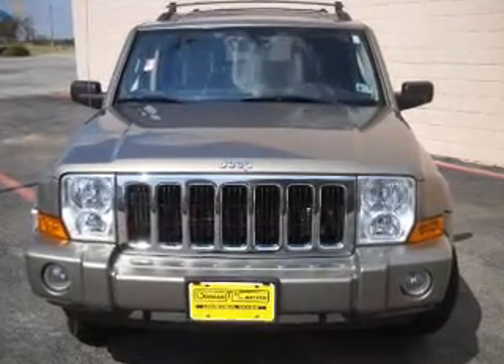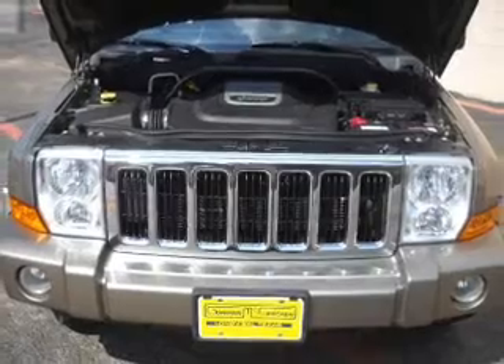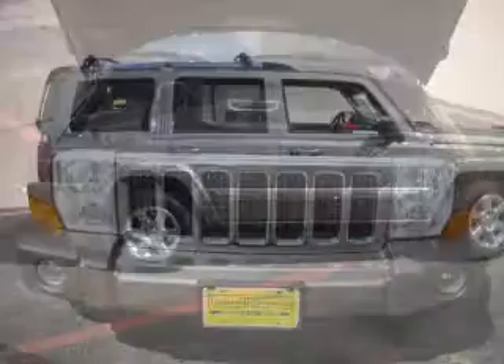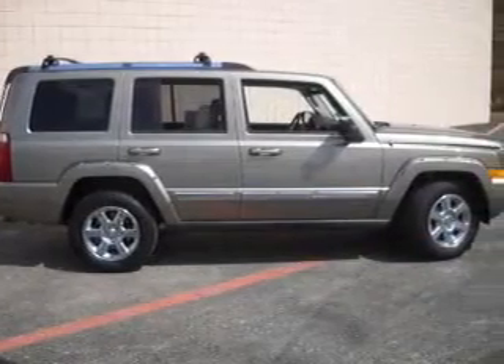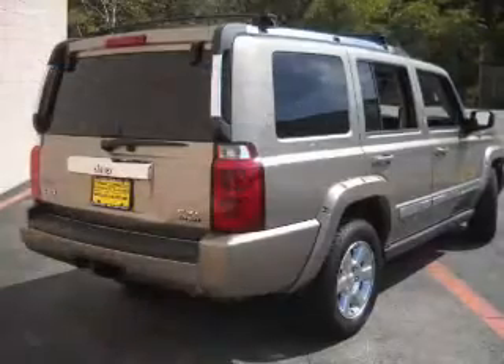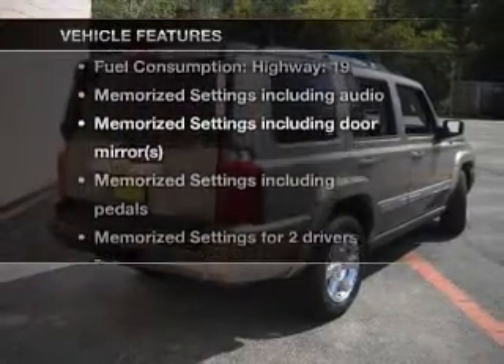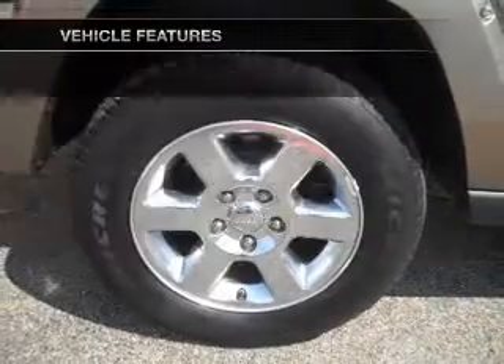With a powerful 8-cylinder engine that responds smoothly to its automatic transmission, get advanced listening benefits from the premium sound system. The anti-lock braking system will keep you safe on the road. Let the outside in with a built-in sunroof. Memory settings are just one of the extras. And with these notable features, you won't want to miss out on the opportunity to own this amazing ride.